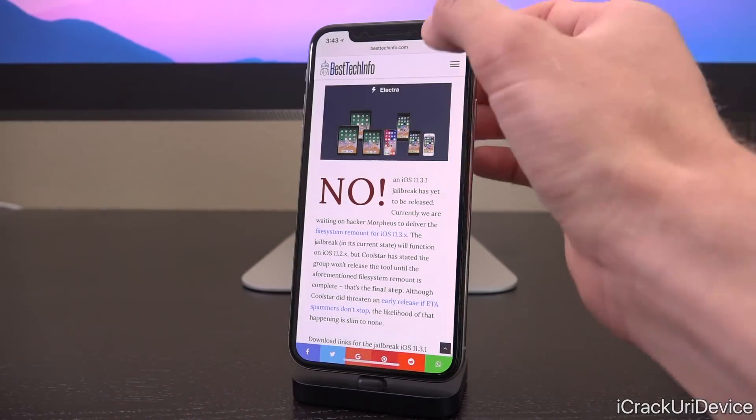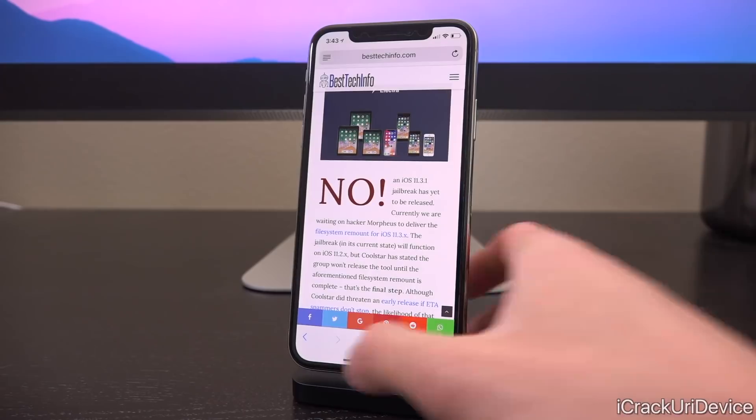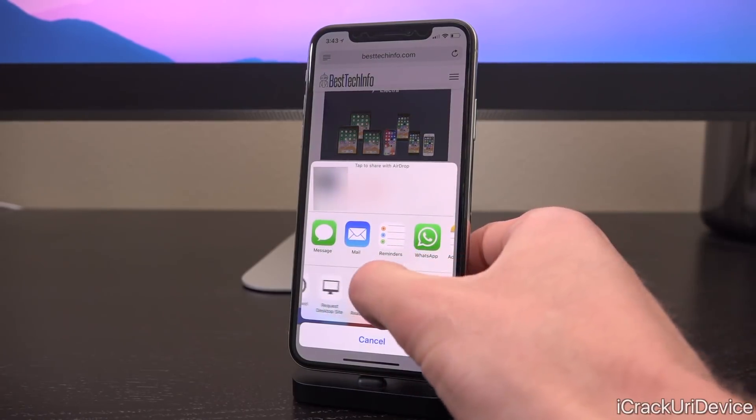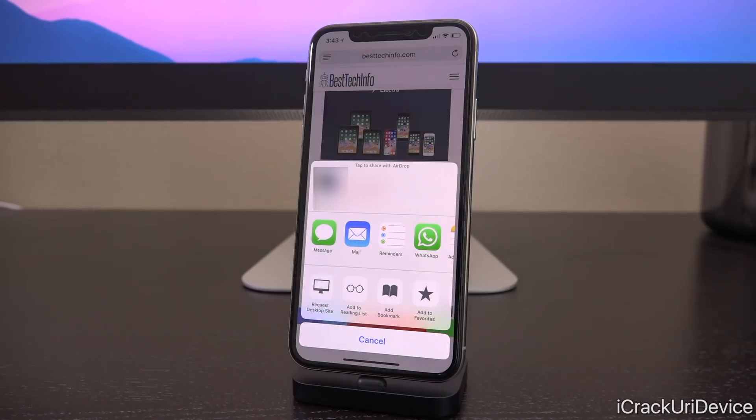If you are on an iOS device, you can just add it as a bookmark or add it to your favorites, and that way you can more easily refresh it on a regular basis.